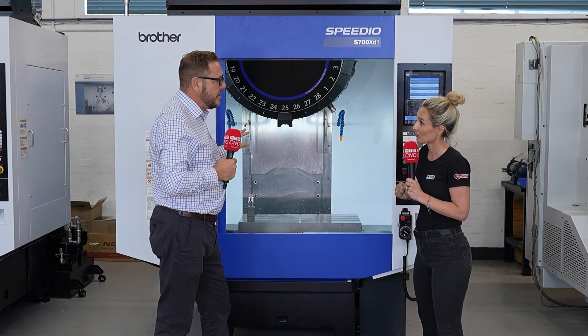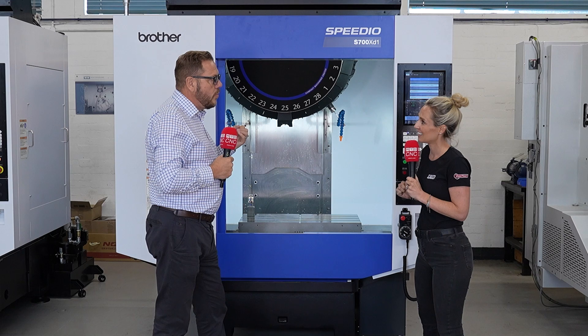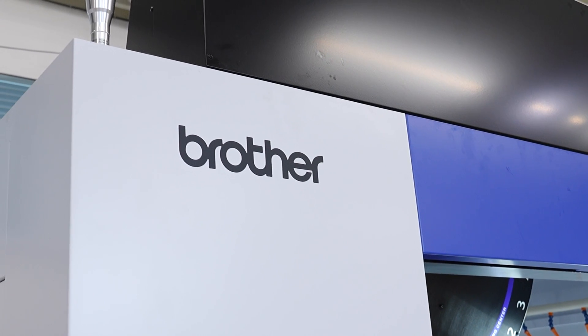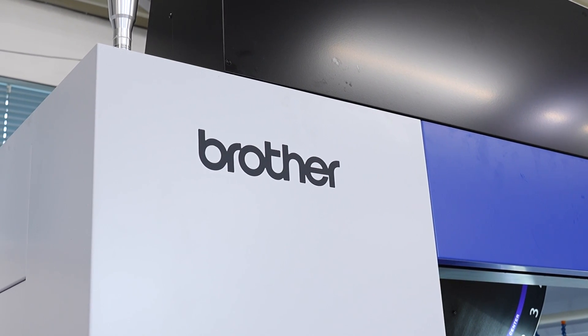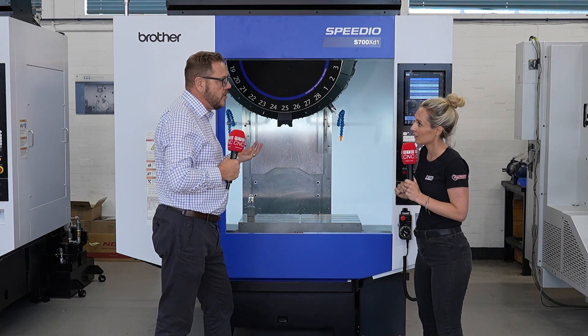0 to 16,000 RPM in 0.15 of a second. It'll tool change in 0.7 of a second, and it'll move at 2.2G acceleration. Does it cut any faster? Not particularly — that's physics. Does it move any faster? Yes. And that's where it takes the time out: the non-contact time.